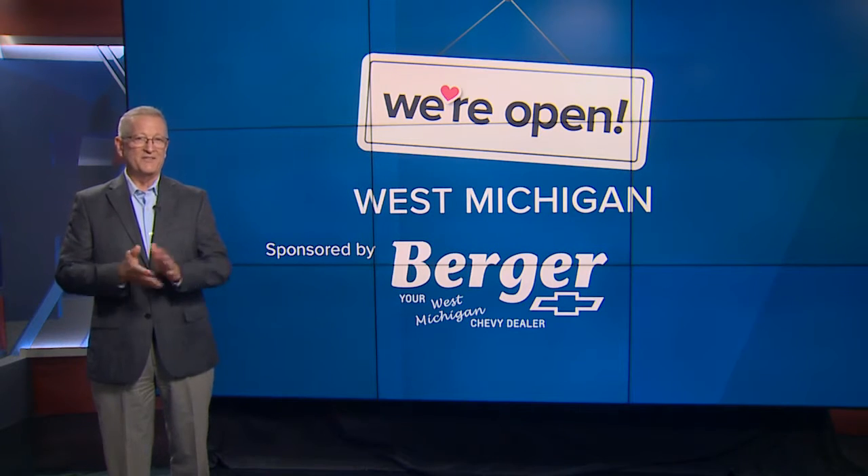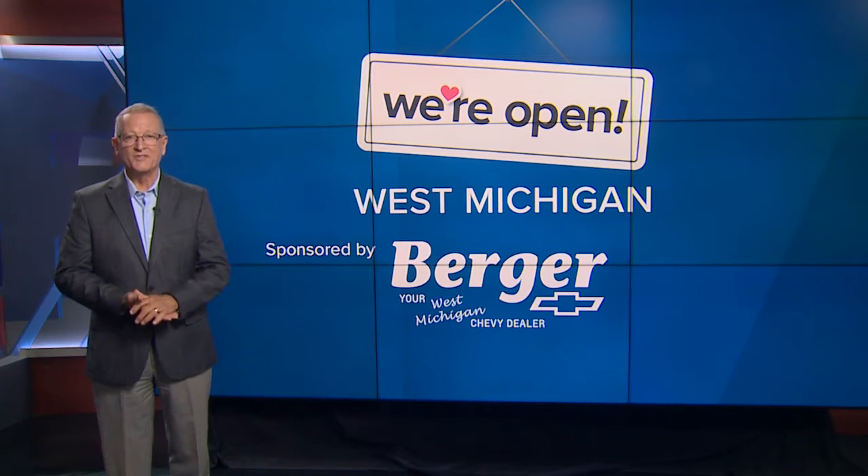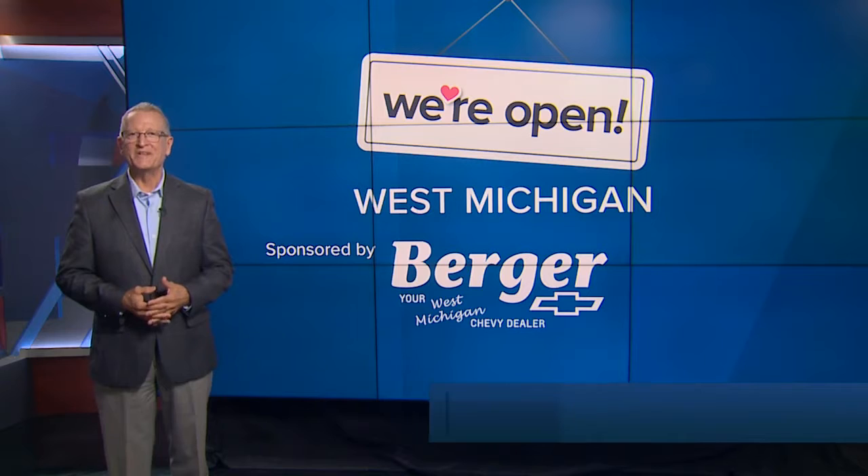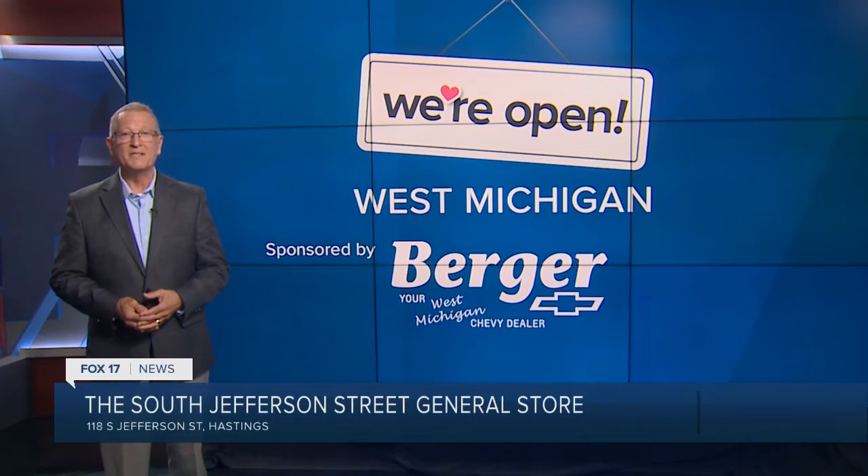There probably isn't a soul in Hastings who doesn't know about the South Jefferson Street General Store. And if you like to shop local, you'll like South Jefferson Street General Store because they shop local for a lot of what they sell.